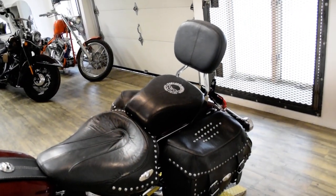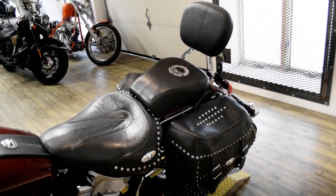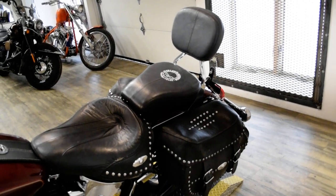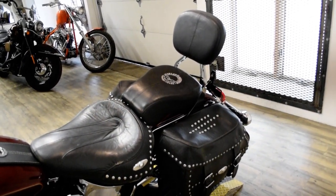The bike has been serviced and safety inspected and is ready for the road. It has a light bar kit, chrome lower forks, braided lines, floorboards, highway pegs, Vance and Hines pipes, a passenger backrest, and chrome switch housings.